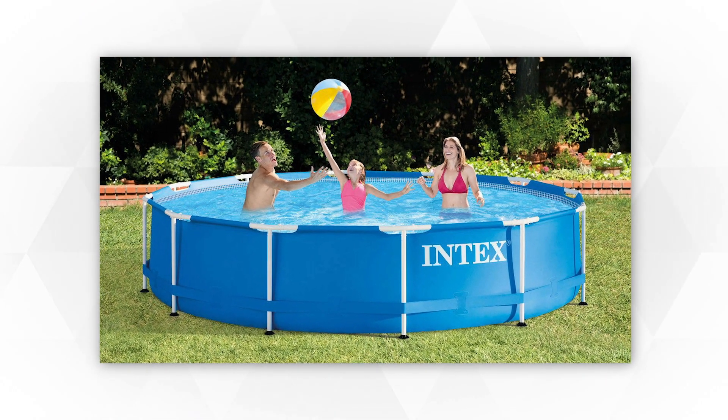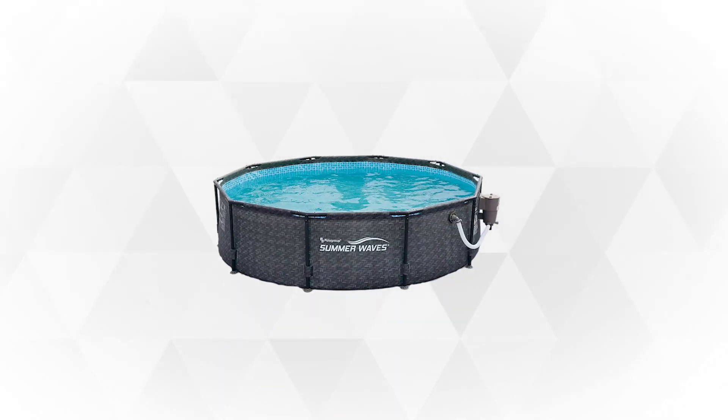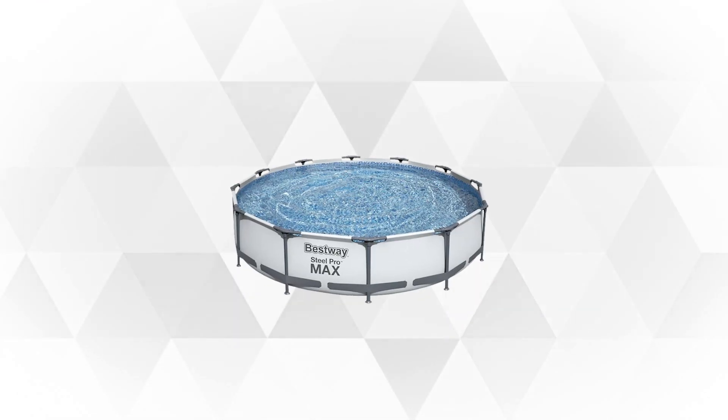Above-ground pools are not new. Those that come with filters are more popular and have already come a long way. If you're looking for some options on what will be the best above-ground pool for you, check out these items.